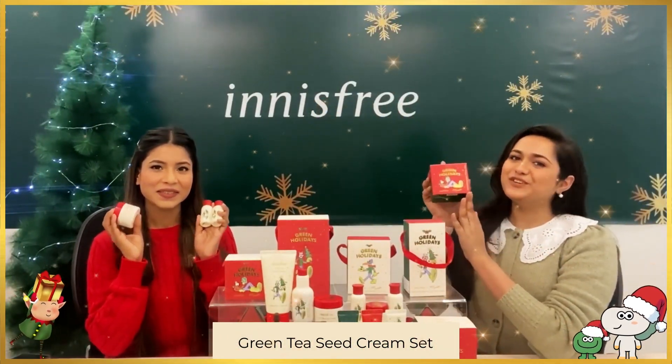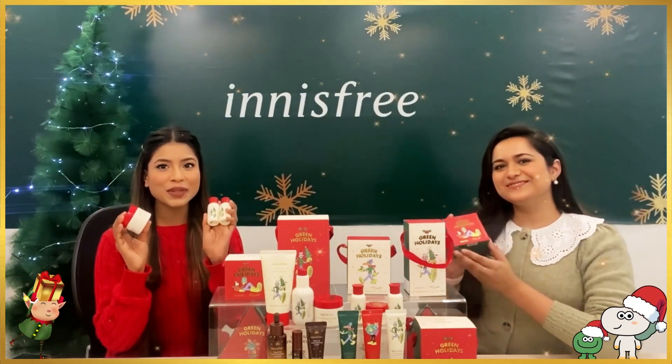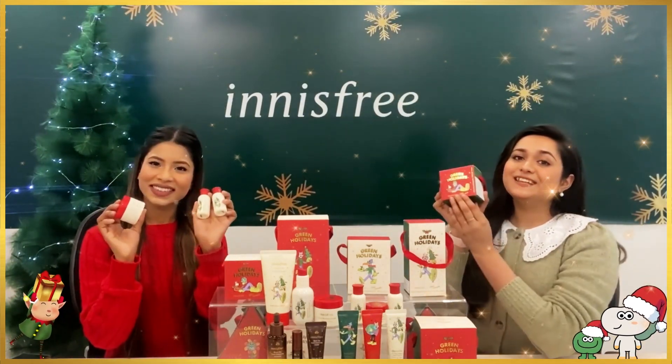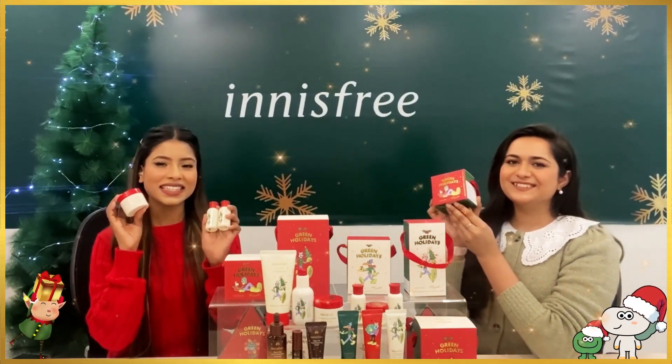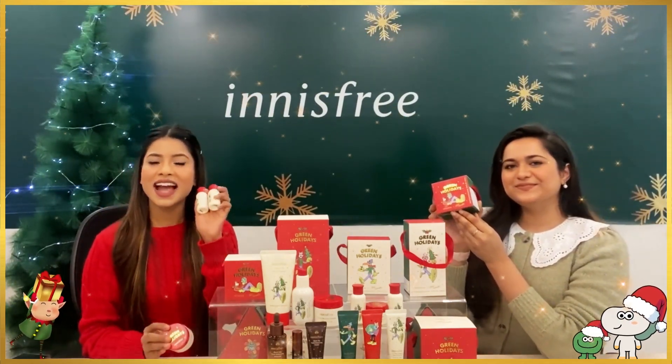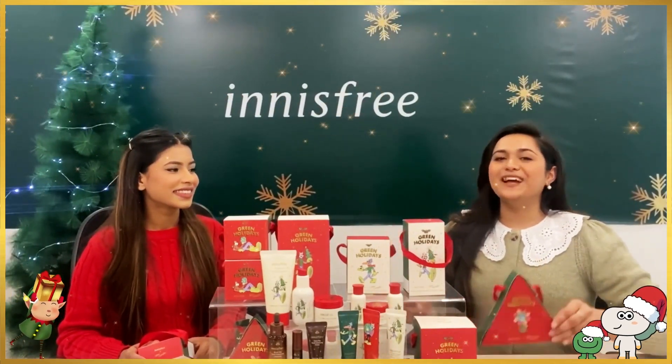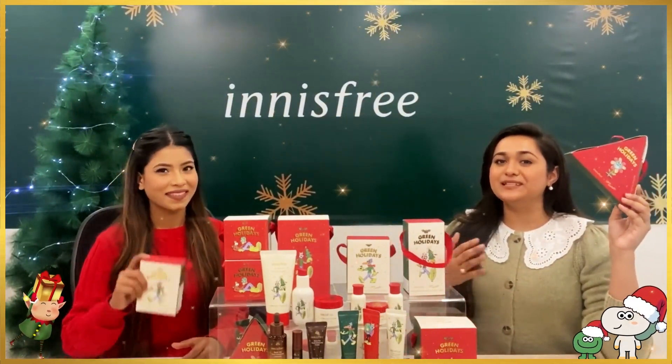Last but not the least, we have the Green Tea Seed Cream Set, which will help you achieve that winter glass skin for the holiday season. This set includes the best-selling Green Tea Seed Cream, the Balancing Skin, and the Essence Induction. I'm going to get my hands on the Hand Cream Set, because it has one of my favorite products in the box.